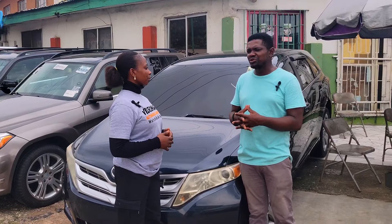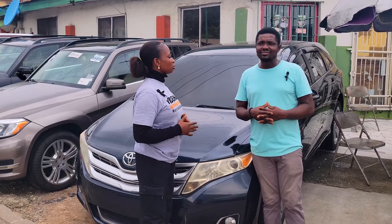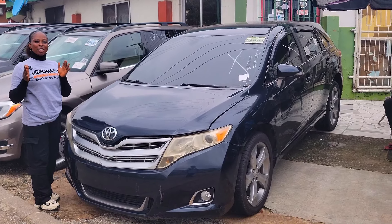What is the price of the cheapest car here? The cheapest is going for 6.5 million naira. Why are the prices of foreign used and Nigerian used cars going up? Import duties and currency exchange rates.